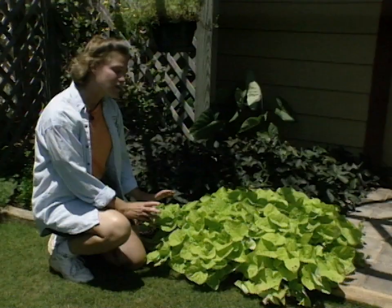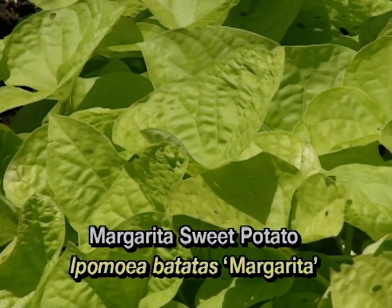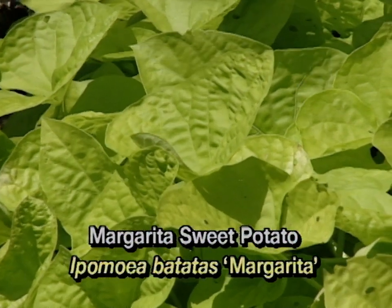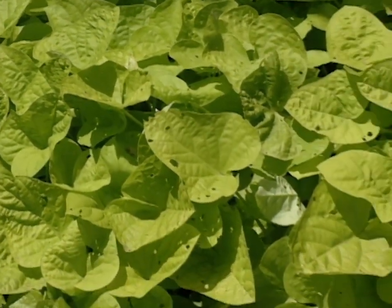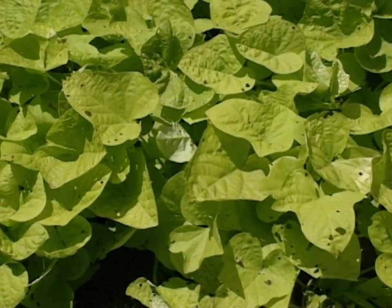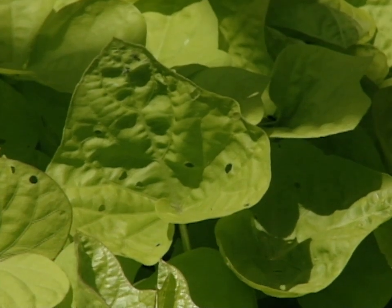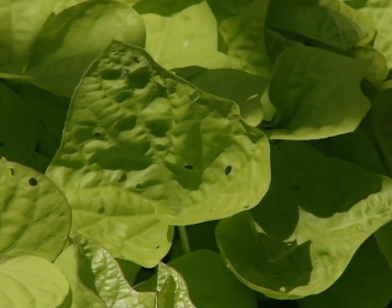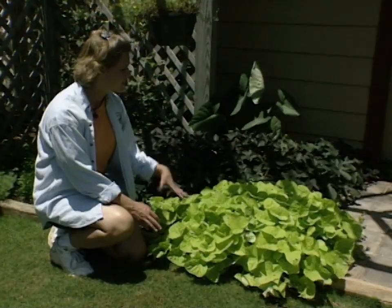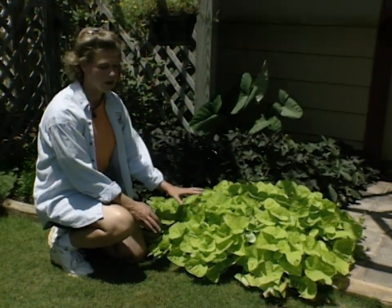One of our favorite yellow plants is this ornamental sweet potato, and it's called Margarita. It's a very beautiful color of kind of yellow, almost green, and it's a very showy plant. It has a little bit more of a compact growth habit than our purple sweet potato does, but it is doing very well. It likes the heat, and it can go from partial shade to full sun and do very well for your landscape.